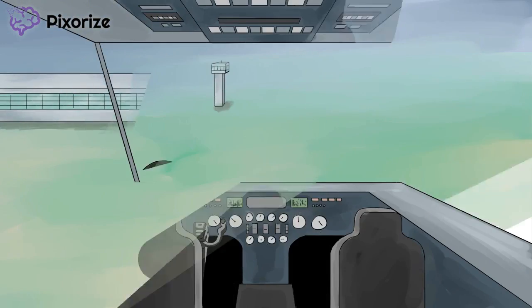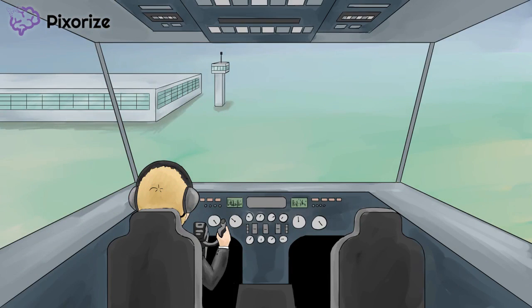Everything with this landing is going wrong, and it's reminding me a lot of Alport Syndrome. Is that weird? Over.